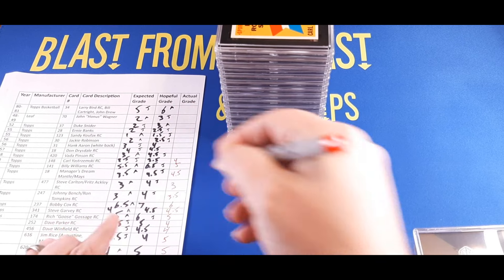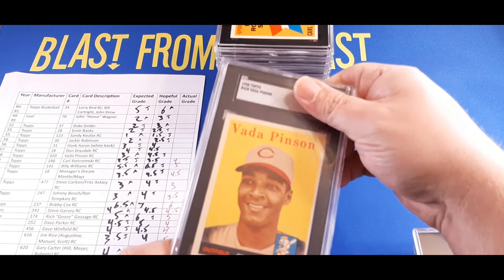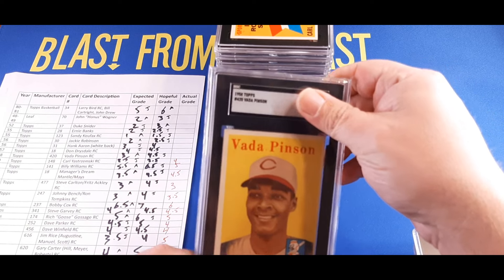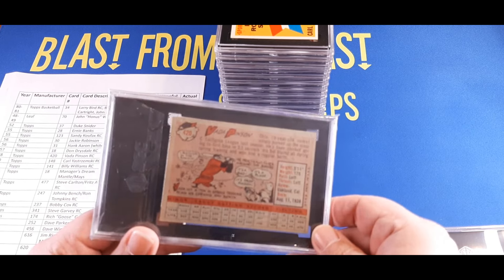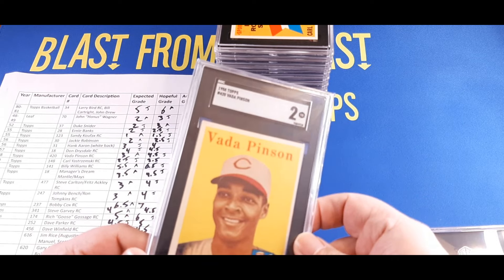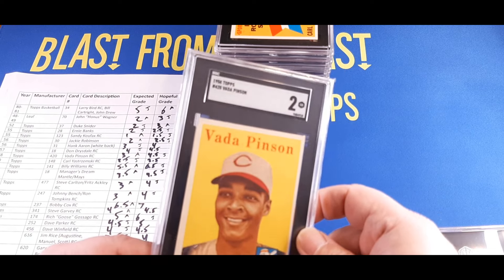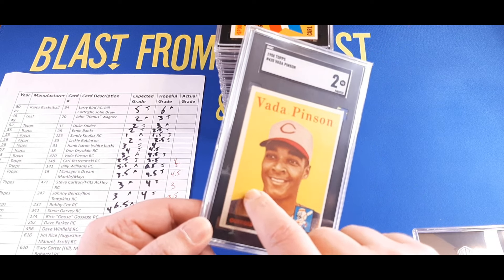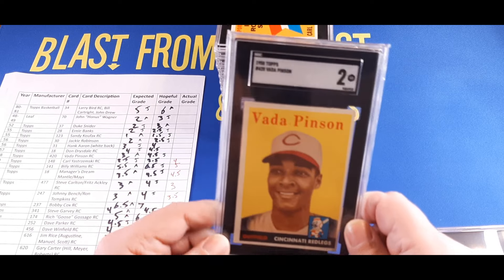Moving on to Vada Pinson — this one we had our doubts on. The condition was a little janky and very off-center. I thought this could get a three; Justin thought 4.5. And it got a two — yeesh. Struggling to understand why it got a two; no noticeable creases, the corners aren't perfectly sharp but not fuzzy. Actually, I think this was the one where we questioned if somebody had written on something — there's a little indentation there. That's probably why. Typically those get a one, so presenting so nicely it got bumped up to a two. Two is $20 — big hit on that one.